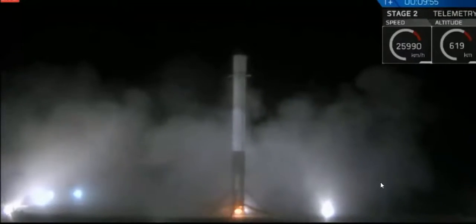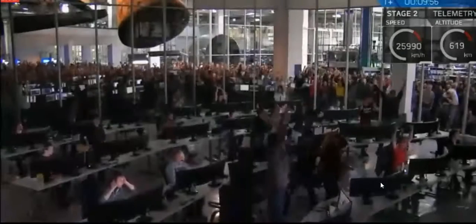Landing operators moving to procedure 11.100, section 3 on LZ-1, beating that and recovering that. And I repeat, the Falcon has landed.